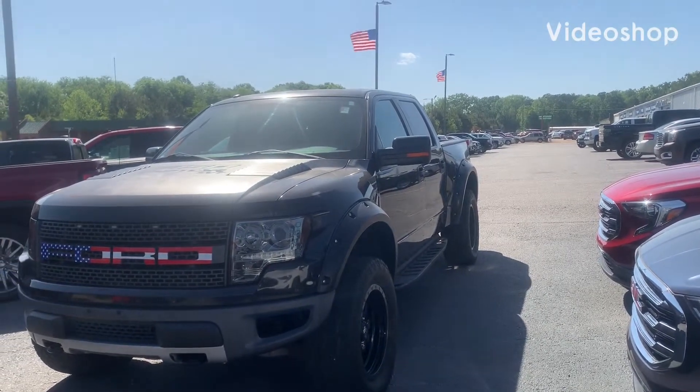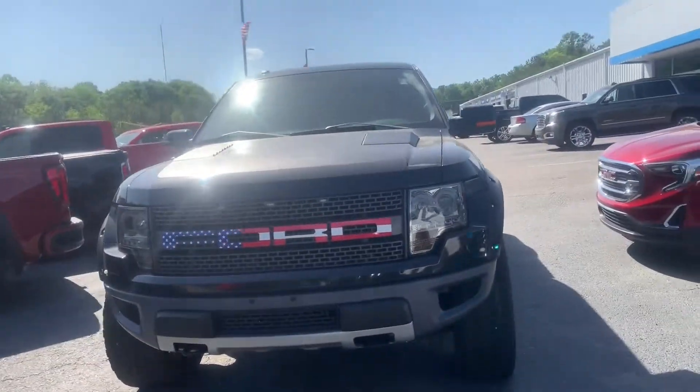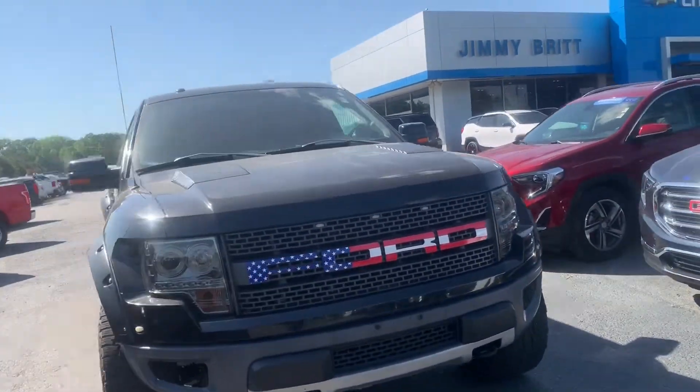Hey Lucas, it's Marco from Jimmiebo Chevrolet. I just wanted to show you this Raptor before you came out. This thing is so, so freaking sweet. I think you're going to like it too.